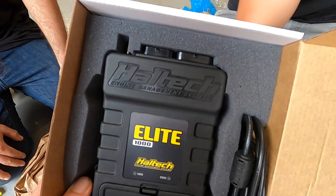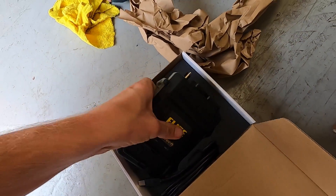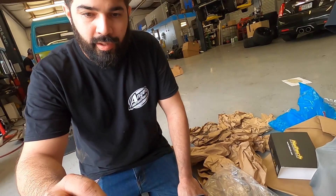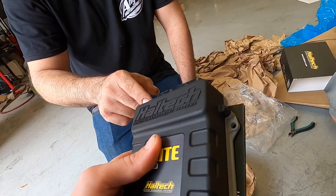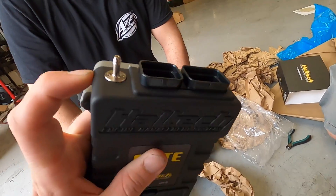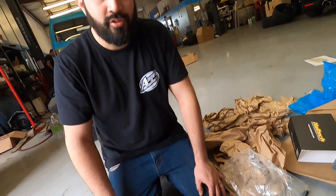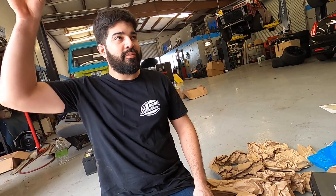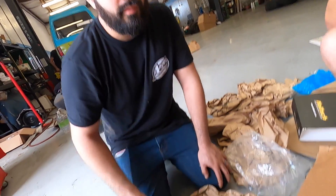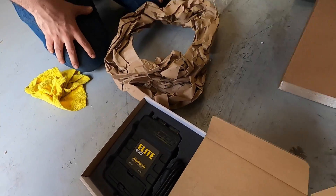This is pretty compact — waterproof connectors and all that. Is that the map sensor right there? It comes with a built-in one or you can do external. This will do up to 32 pounds of boost. So this is the one we're going to use. Unless we start going to the mountains and stuff, we'd have to put an external one and use this as a barometric. Well, hell yeah, that's going to work perfect.